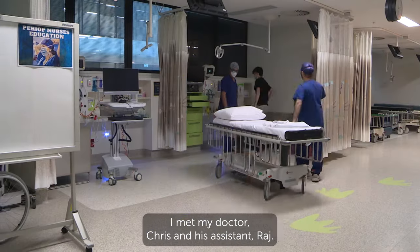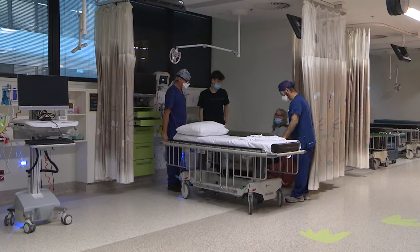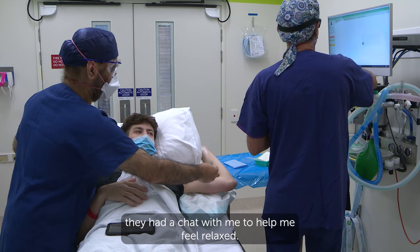I met my doctor Chris and his assistant Raj. They took me to the procedure room. While Chris and Raj set up, they had a chat with me to help me feel relaxed.